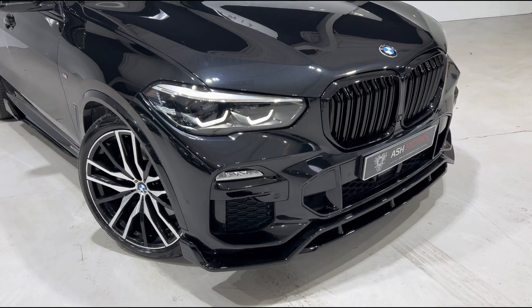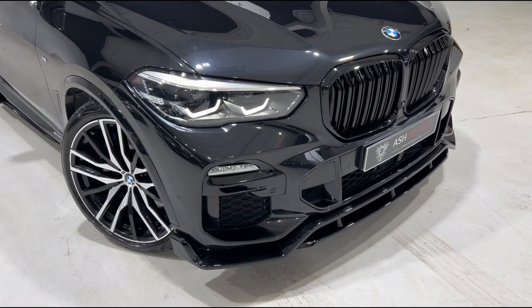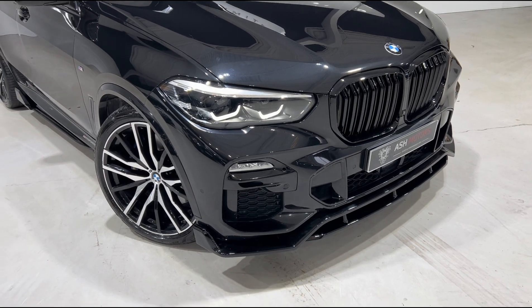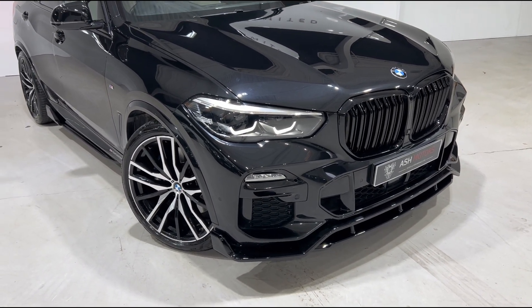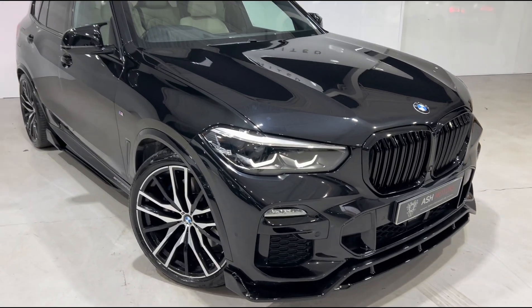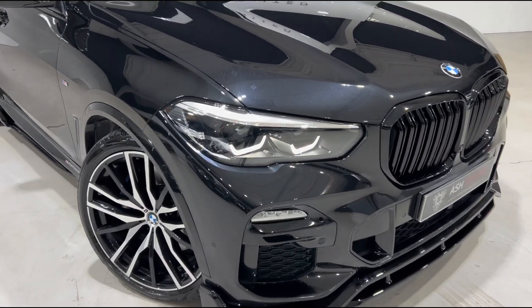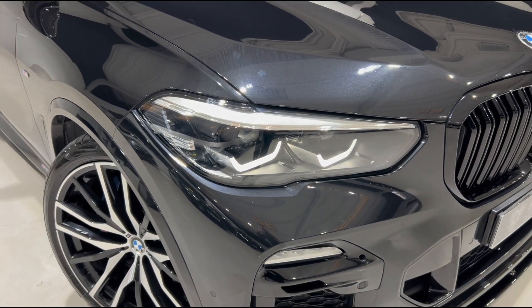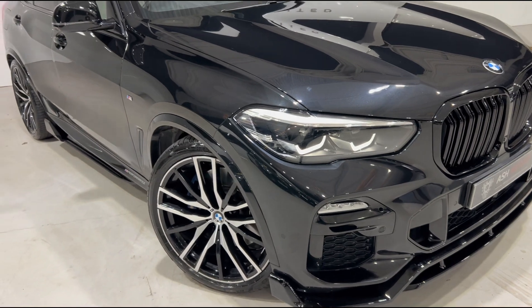You'll see we've got a wonderful gloss black aero style kit all the way around the vehicle, which consists of the front splitter, side skirts, rear diffuser and rear lip spoiler. We've also got the wonderful M Performance style mirror caps as well, and up front we've got BMW's fantastic LED headlights which do a fantastic job of lighting up the road ahead at night time.